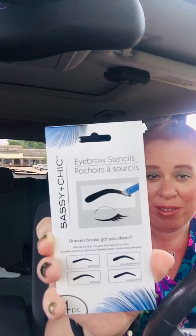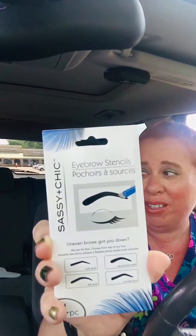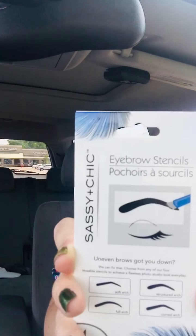I picked up some eyebrow stencils because I am in desperate need of doing my eyebrows. I never know what to do with them, but I know they're really thick. So I'm going to give this a try — stencil it out and then maybe pluck around it, see if that works. Let me know what works for you guys. Are you guys waxing?